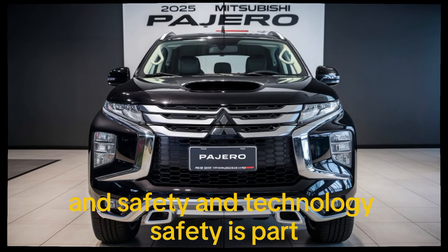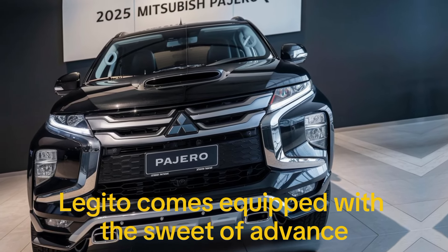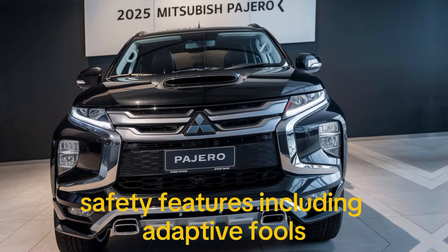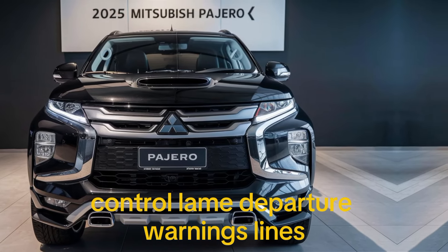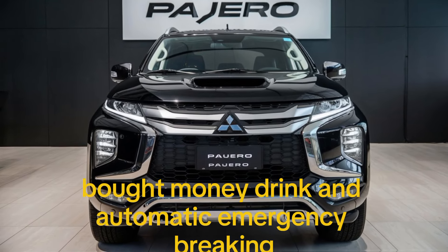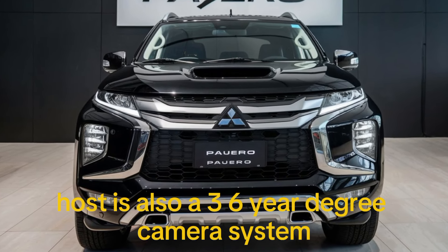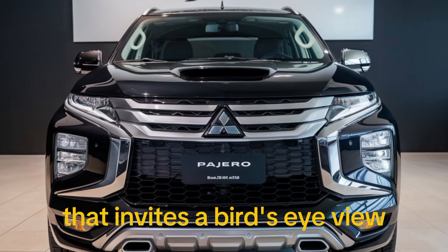Safety is paramount in the 2025 Pajero. It comes equipped with a suite of advanced safety features including adaptive cruise control, lane departure warning, blind spot monitoring, and automatic emergency braking. There's also a 360-degree camera system that provides a bird's eye view.